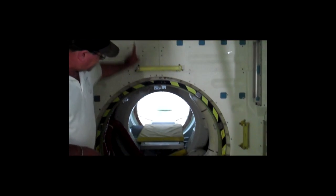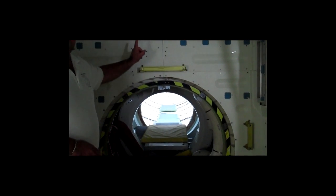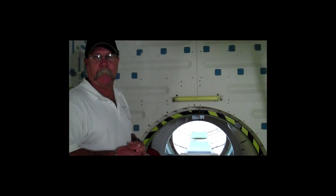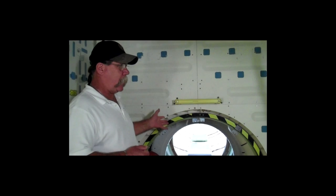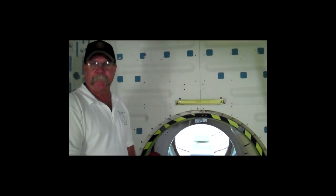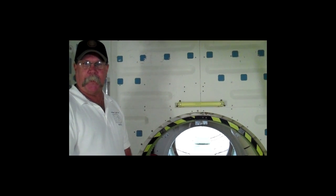There's also a hatch straight up above, and that's how they would access the International Space Station or when we went to Mir. So it was all done in this area here — mid-deck. This is basically where they would eat, sleep, and do everything.